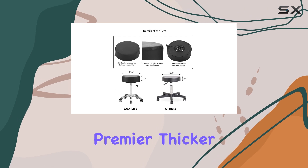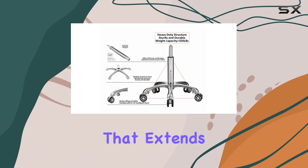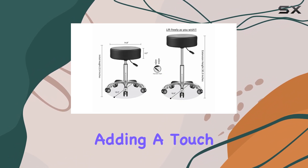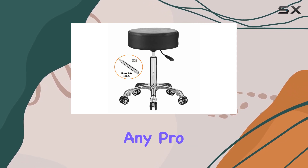And let's not overlook the premier thicker PVC leather that wraps this cushion, featuring elegant stitching that extends even to the bottom side of the seat, adding a touch of sophistication to your workspace. Adjustability is a crucial feature for any professional.